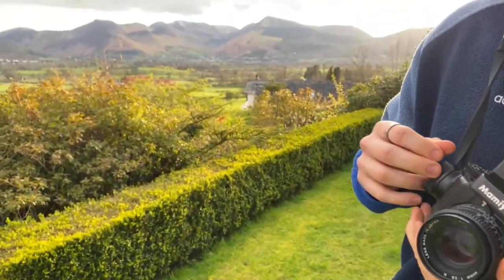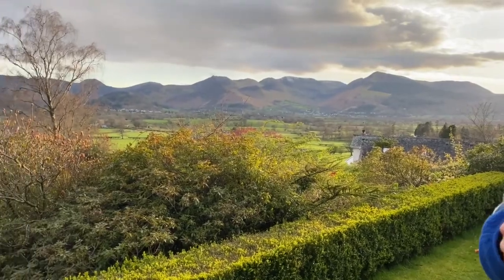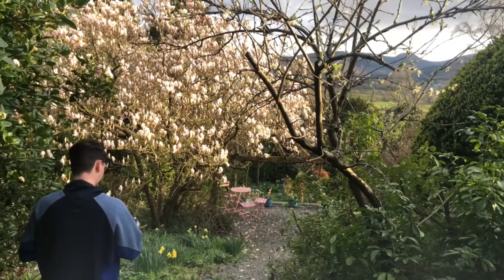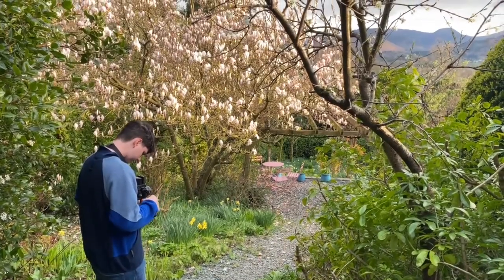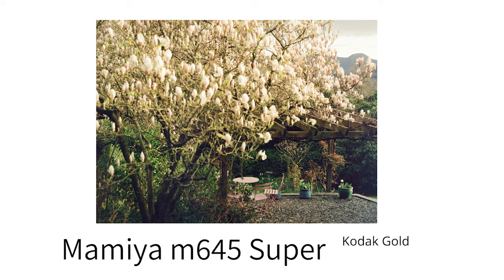Then in the evening there was this lovely golden hour, so I loaded up my Mamiya 645 Super to take a few photos. I was actually shooting Kodak Gold, which was my first time shooting it since it was released in the 120 format.